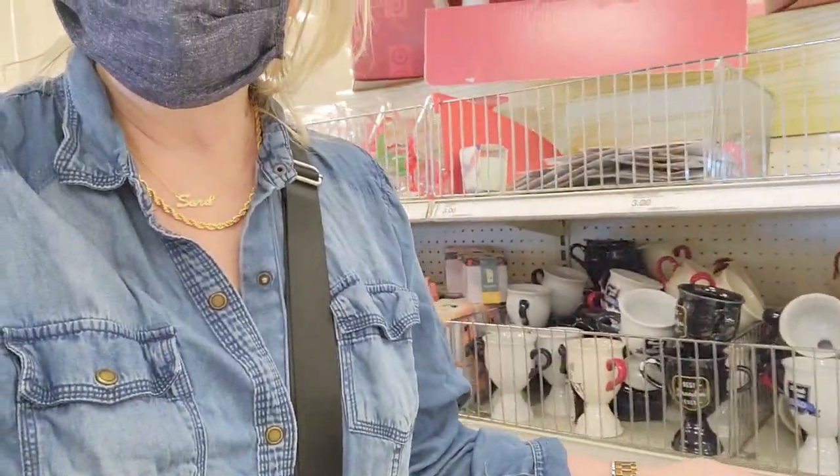Hi everybody, welcome back to my channel, it's me Sarah Star and I'm at Target. They have new Father's Day stuff in the dollar spot — right after Mother's Day they brought out the Father's Day items. There's actually a lot of new stuff here so I'm going to turn the camera on and let's do some shopping. Happy Monday to you by the way, I hope you're having a great Monday.